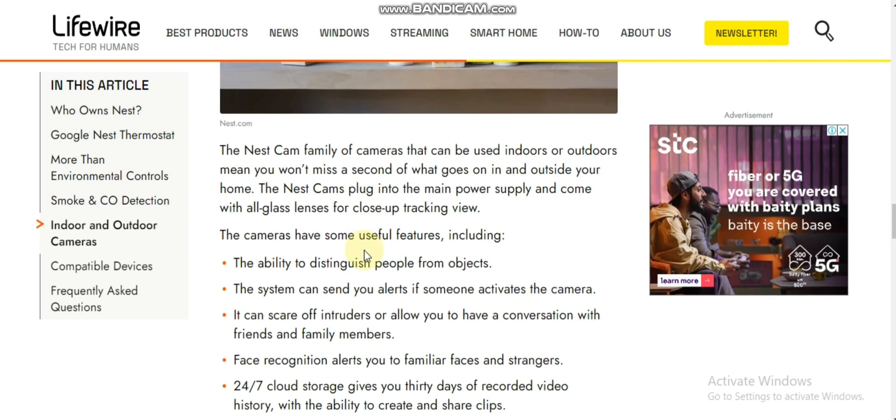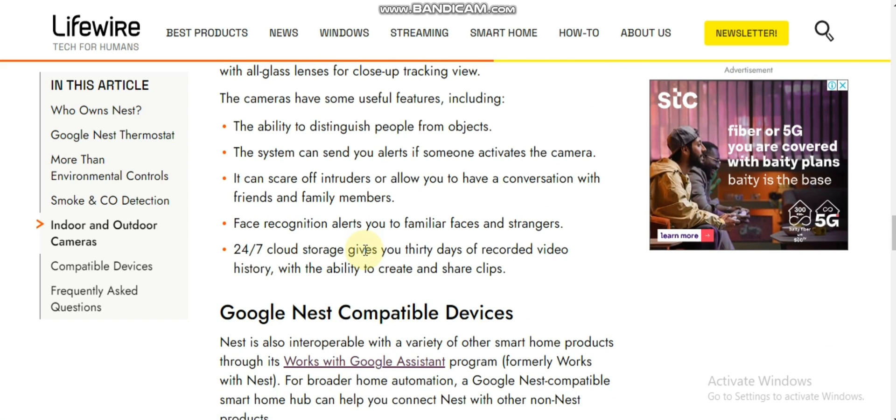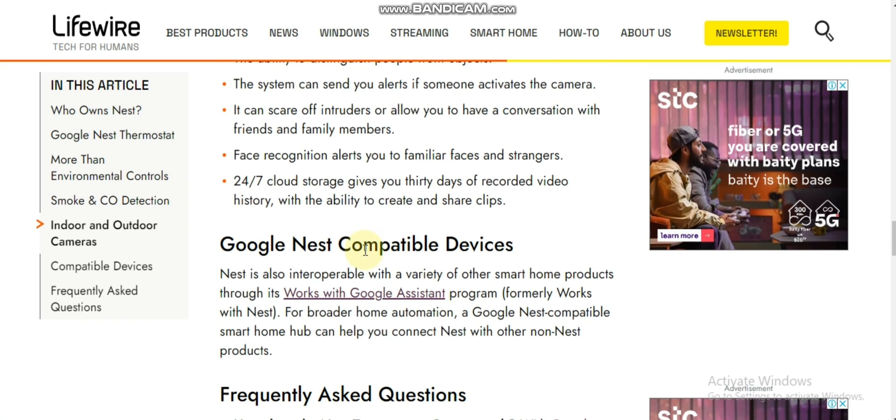Another Google Nest product is a smart home smoke and carbon monoxide detector that communicates with your smartphone so that you can immediately know if there is a problem.